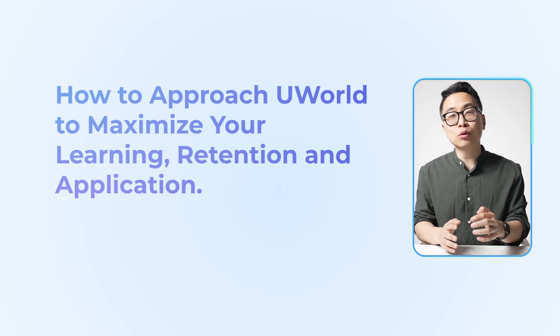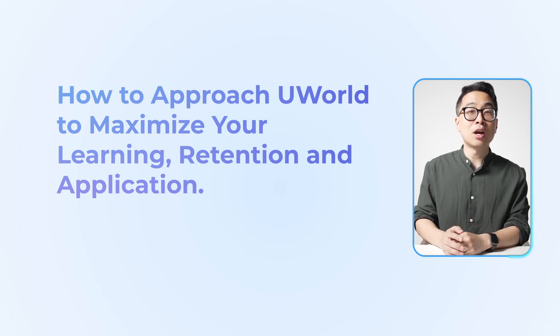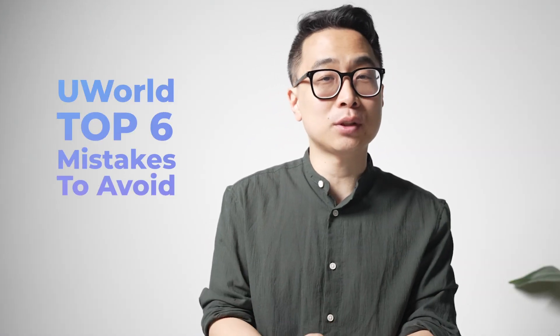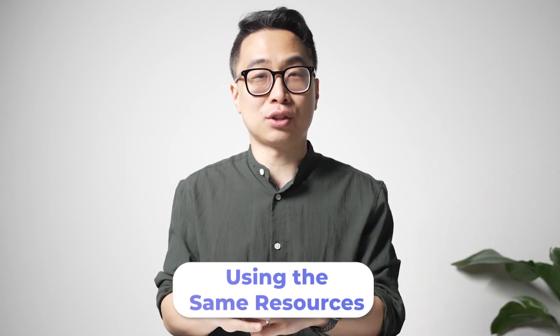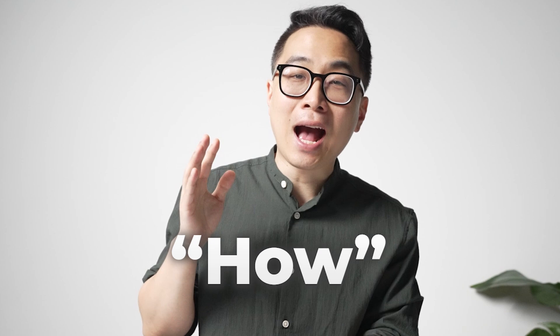The key lies in understanding how to approach UWorld to maximize your learning, retention, and application so that you can score higher in less time. In this video, I'll share the top six mistakes students I've seen fail the USMLEs overcome to scoring in the 260s on Step 1 and Step 2, all while using the same resources they were using when they failed. It's not about what you've got — it's about how you use it.